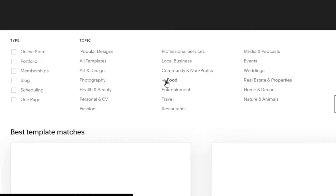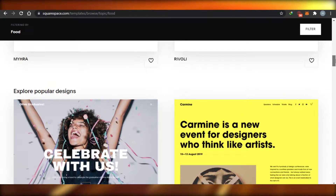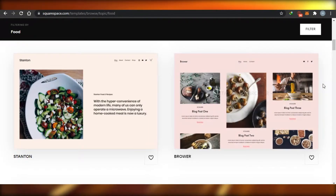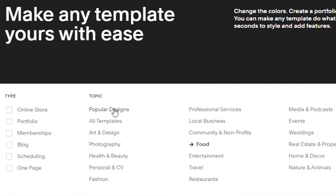Let's say you want to create a food website — you'd go to food and see all the food category templates. But everybody creating a food website will select from that same category, and they'll just change some pictures and information while the main website remains the same. Every website will look the same, and clients will feel a sense of déjà vu. So just ignore the categories and don't do what everybody else is doing.